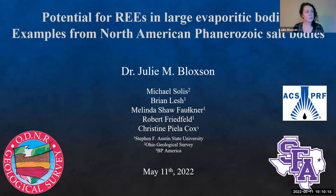I'm going to give you a quick overview of some of the data we're finding. This is about the potential for rare earth elements in large evaporative bodies, with examples from North American Phanerozoic salt bodies. This work is in conjunction with the Ohio Geological Survey, BP, and funded by the American Chemical Society and SFA.